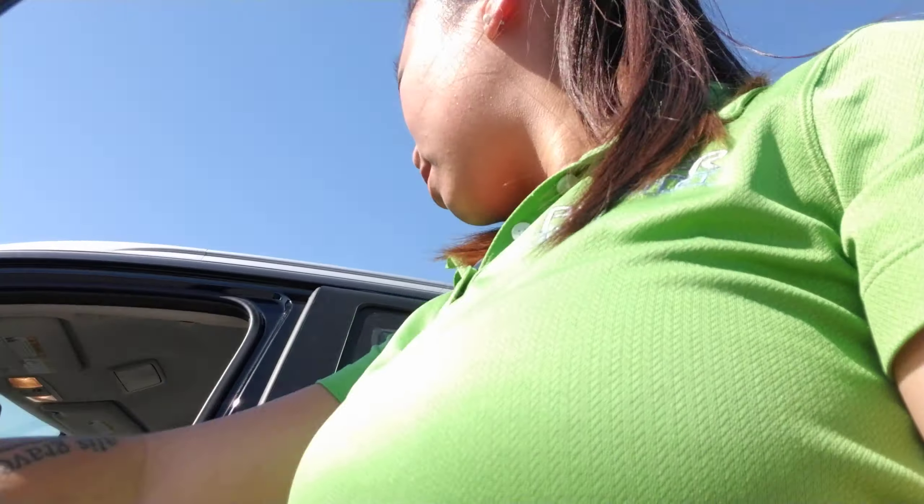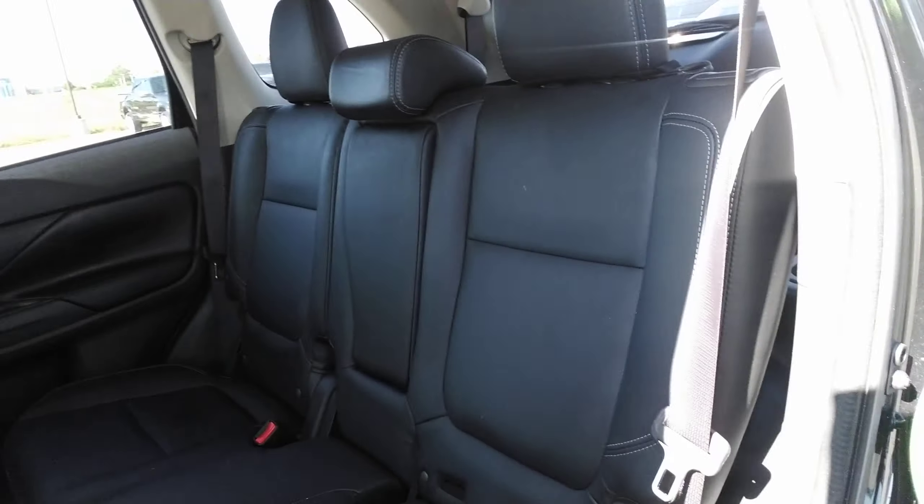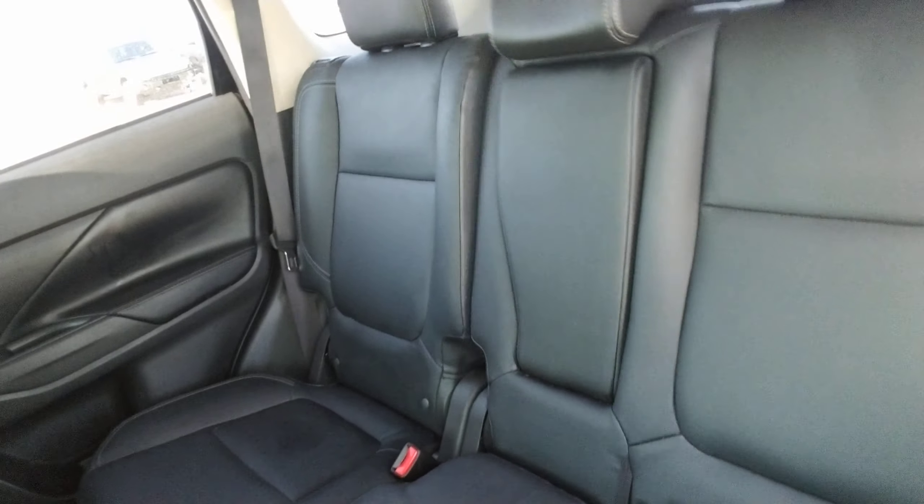I'm going to go ahead and show you the backseat and the trunk as well. As you can see from the backseat here, there is plenty of space for kids and family members. They also have vents to help with the airflow. The seats fold down and you actually have third row seats underneath here. The seats do recline as well.